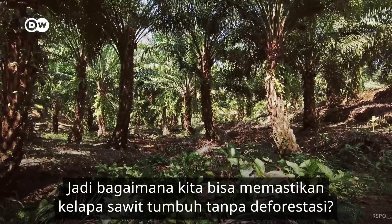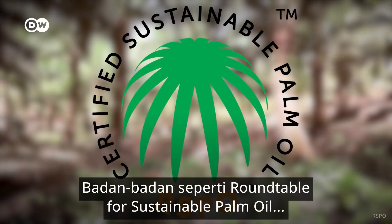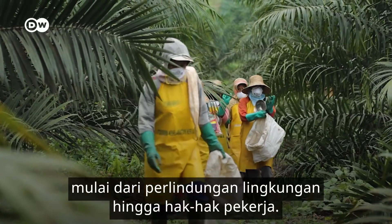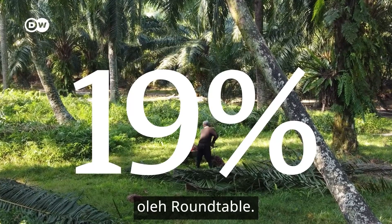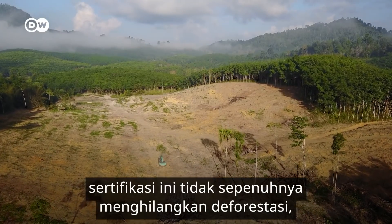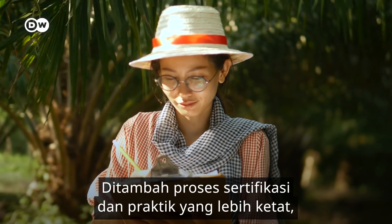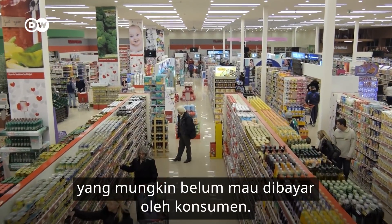So how can we ensure palm oil is grown without deforestation? Bodies like the Roundtable on Sustainable Palm Oil certify producers that stick to key practices, from environmental protections to worker rights. But today, only about a fifth of palm oil is certified, and while an improvement, these certifications don't completely eliminate deforestation, partly because poor practices can still slip through the net. Plus, the certification process and more rigorous practices add to costs that consumers might not yet be willing to pay.